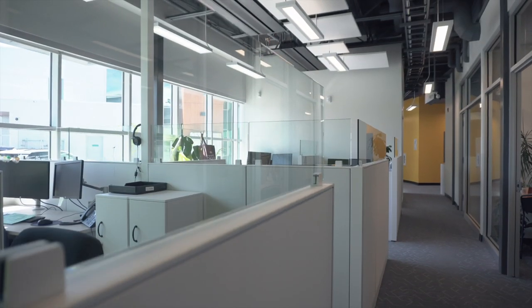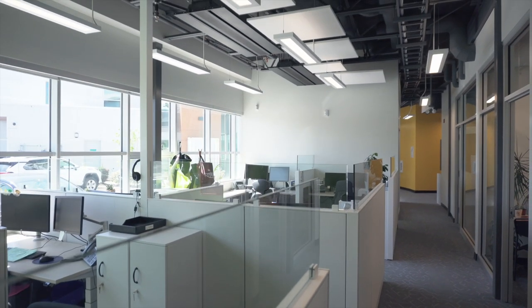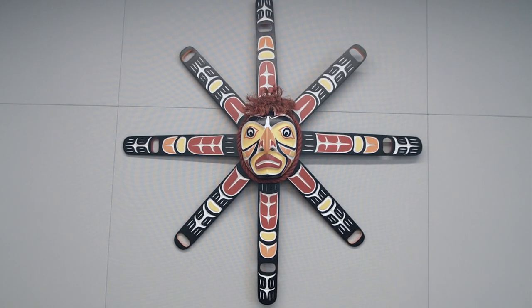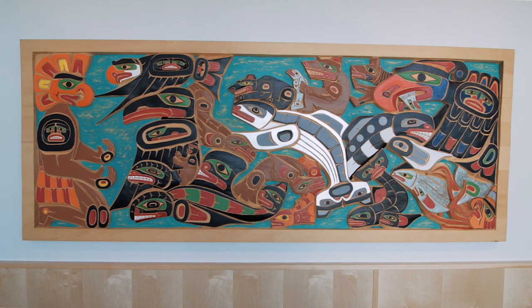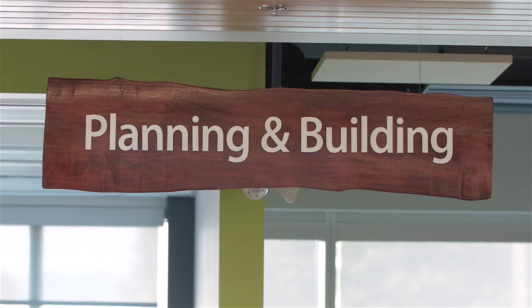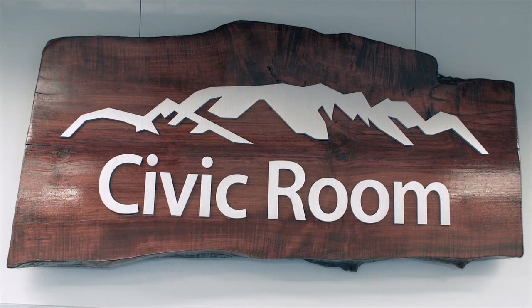Community support was an important consideration in the design and construction of the new CVRD building. Public engagement and consultation sessions helped guide the building's west coast feel, and many of the contractors who worked on the facility were island-based. Boardroom furniture was designed and made by Couch and Company, while the wooden signs were created by Grant Signs in Campbell River.